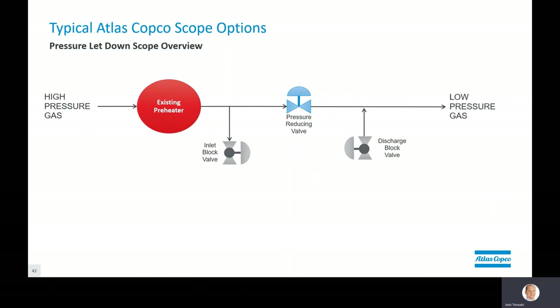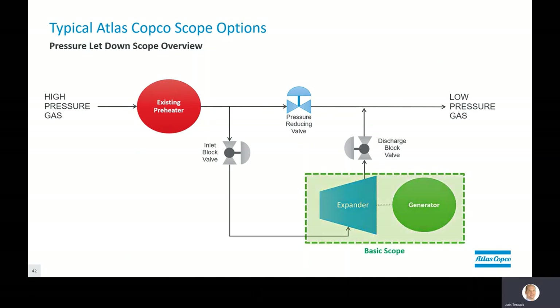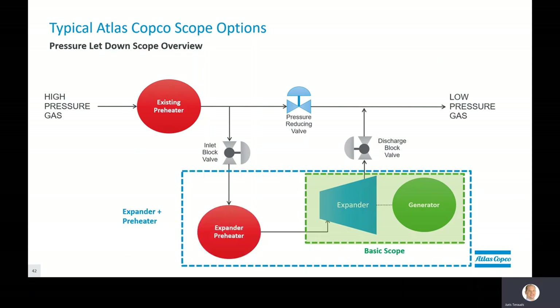Regulating stations typically look very similar — they preheat the gas before it's expanded through the pressure reducing valve to step down the gas pressure to meet downstream user requirements. A basic expander is able to simply take a percentage of that flow, expand it, and feed the lower pressure back to the network. That's what Atlas Copco offers as a base solution: the expander — our screw compressor flipped around — plus generator, plus basic controls. Depending on the inlet temperature, flow, and pressure of high-pressure gas, Atlas Copco is also able to include in its expander package a preheating option.